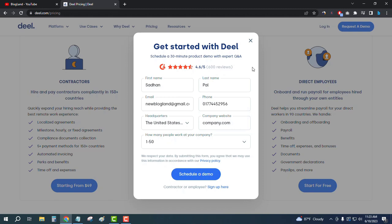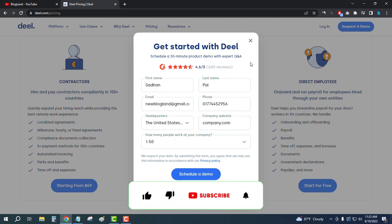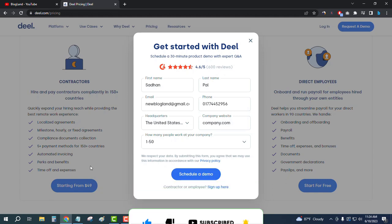Then click on 'Schedule a Demo.' They will get notified and get back to you with a proper recommendation, advising you which plan will be best and perfect for you. This is how you can start with Deel and get your best employees and get your work done easily. Thank you so much guys — if you like this video, please subscribe to this channel and hit the bell icon.